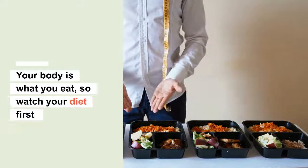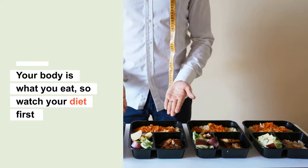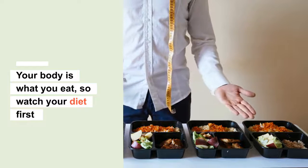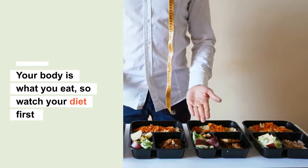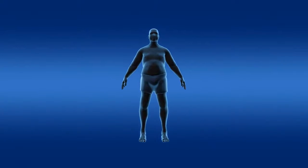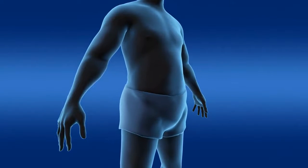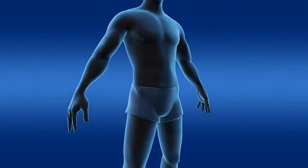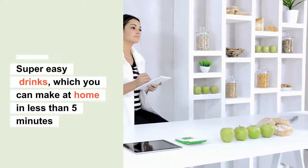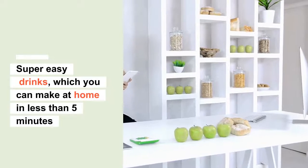If you are checking Instagram and other social media platforms for that perfect trick to lose weight, let me tell you that your body is what you eat, so it is important to watch your diet first. In the process of keeping a check on your diet, we have a small trick that will not only detox your system but also help in shredding those extra kilos. This features some super easy drinks which you can make at home in less than five minutes.